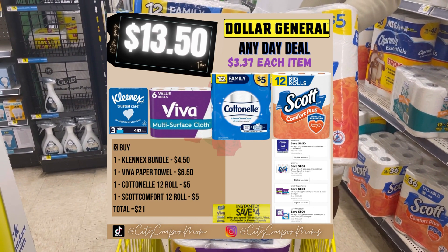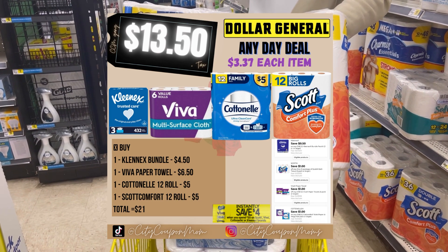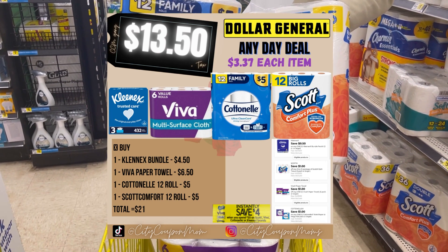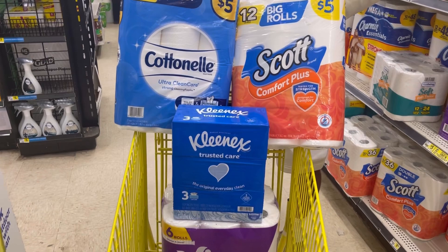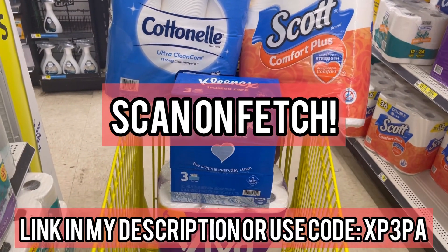Now if you want to wait till Saturday the deal will be even better because we're going to combine it with other coupons in our $5 off $25 to lower out of pocket. I'll be posting breakdowns and scenarios for that — I'm gonna try to get it out early this week. Here is our Any Day Deal, let's go check out. And don't forget to scan on Fetch!